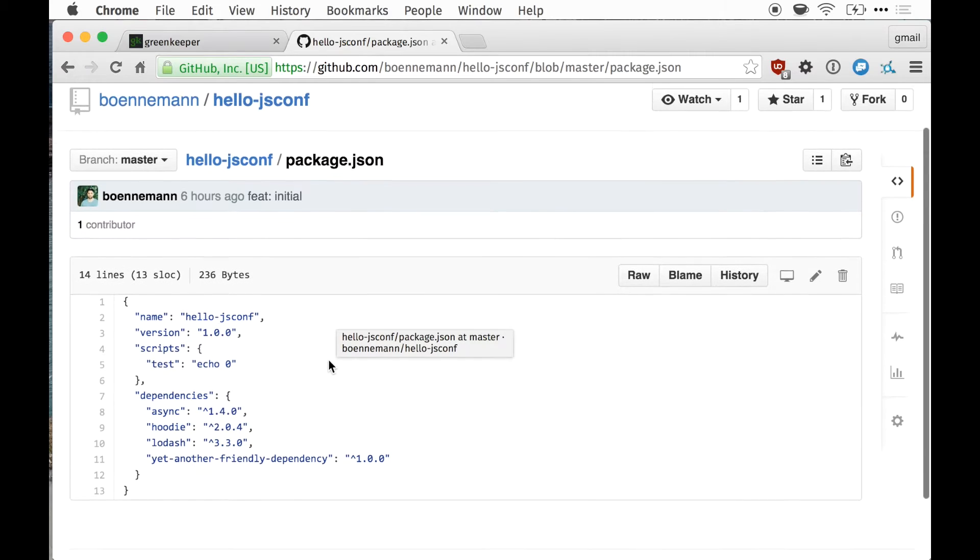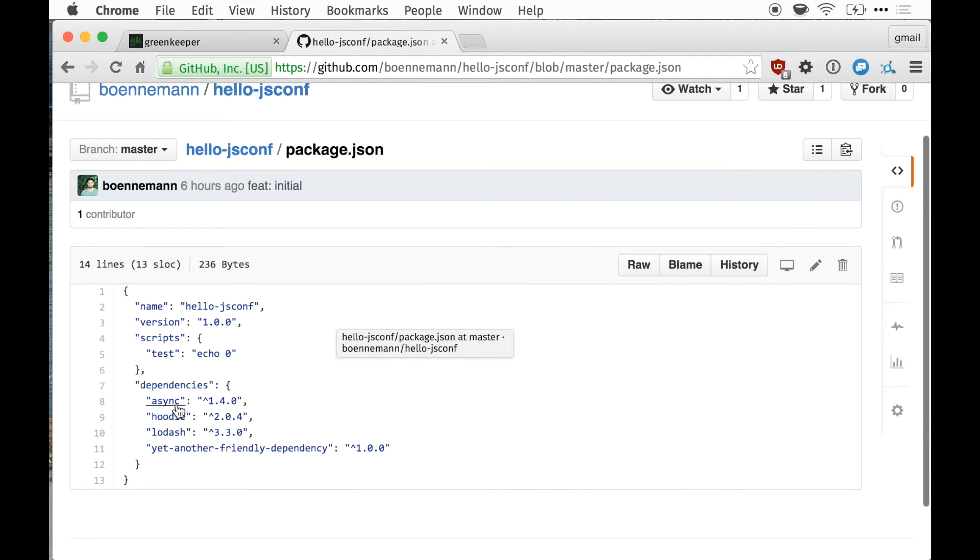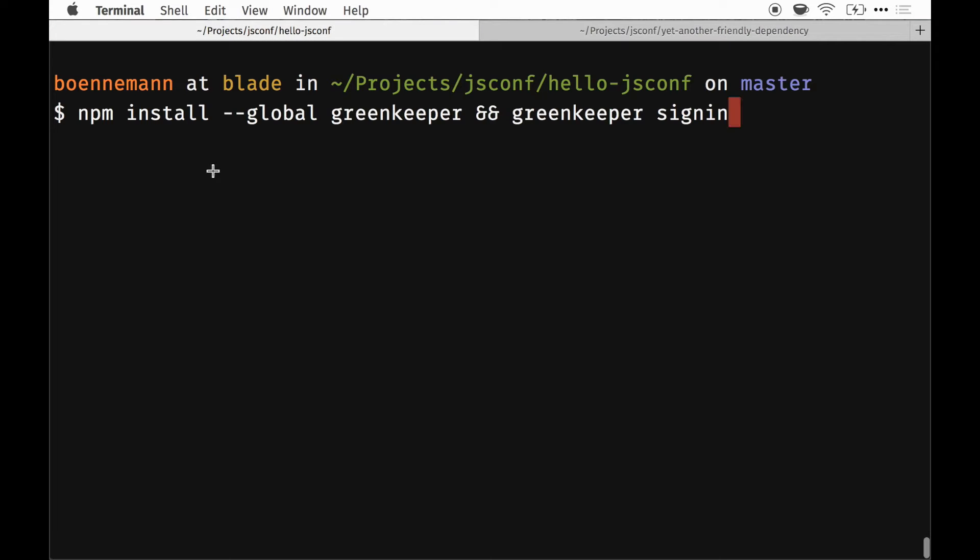I've got this little demo repository here, and it has some dependencies like async, hodi, and lodash. I'm switching to my terminal for a minute, because I'm going to install the Greenkeeper tool globally, and right after that I'm running Greenkeeper sign-in.